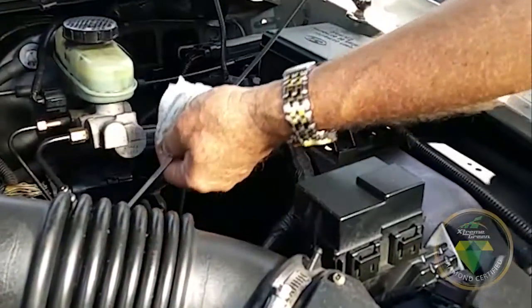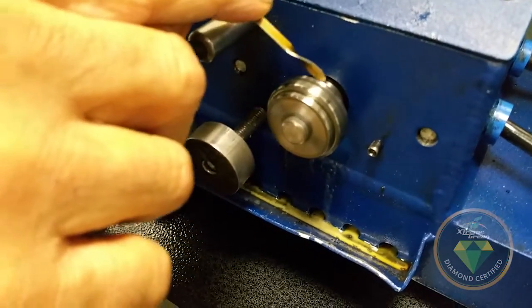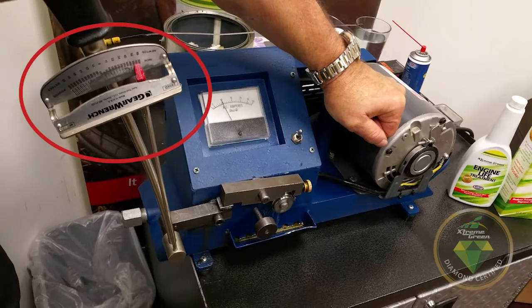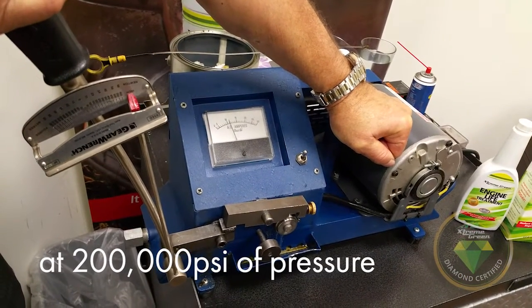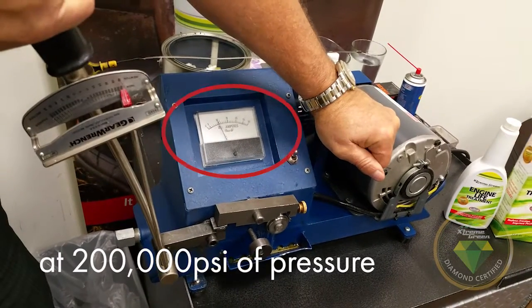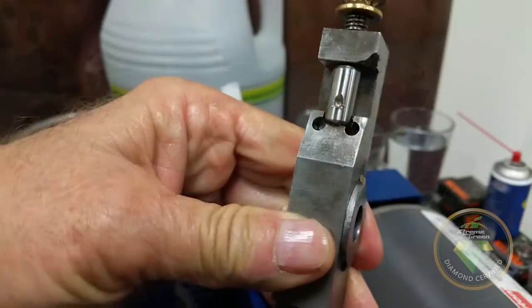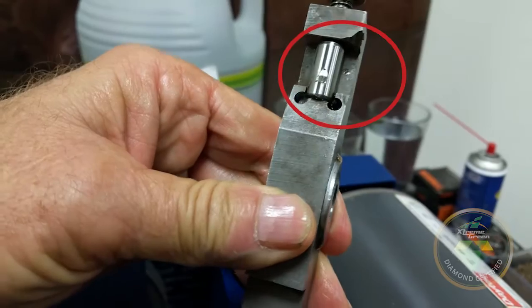Next, let's do the same test with a car's engine oil that has been treated with Extreme Green Engine Life Treatment with XPL Plus bonding technology. And what a difference. This time we can pull the torque wrench all the way to the end — that's 200,000 pounds per square inch. Over 50 times the pressure and we still can't stop the test machine no matter how hard we try. And the test bearing? Just a polish mark with no damage. Pass.